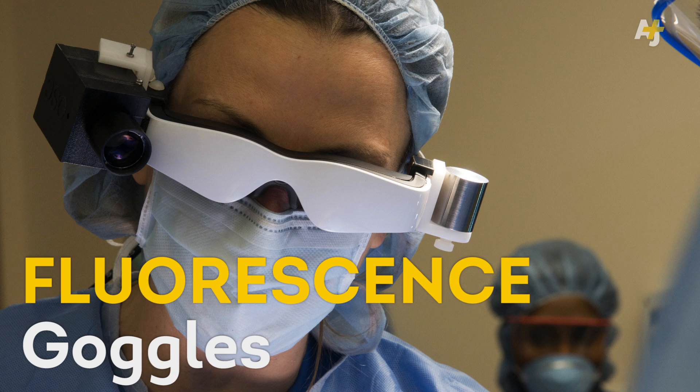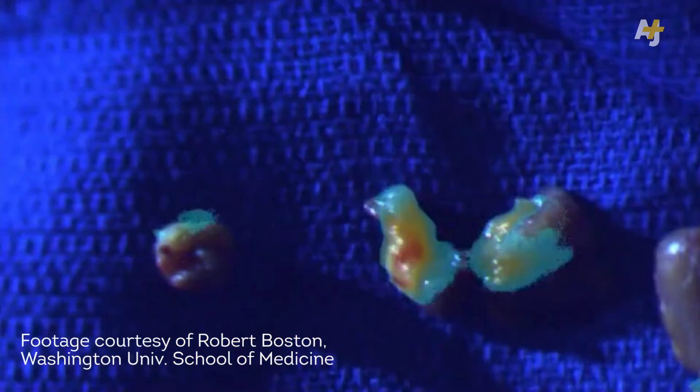We just call it fluorescence goggles. It detects a unique type of light that's emitted when a dye detects cancer.